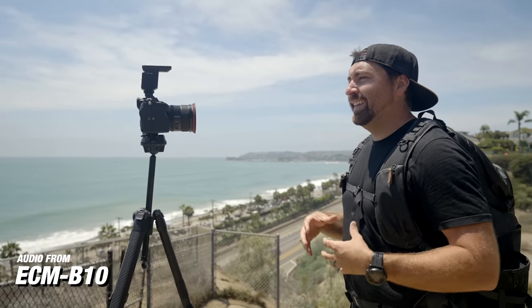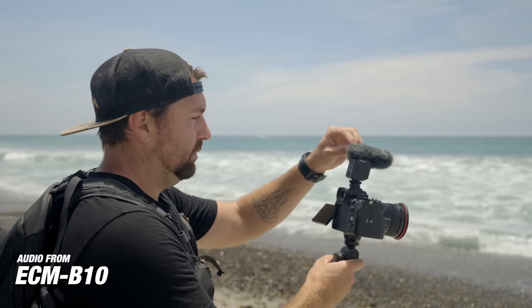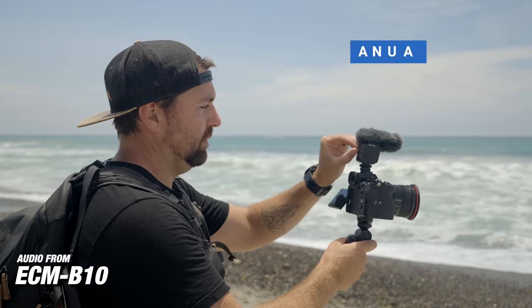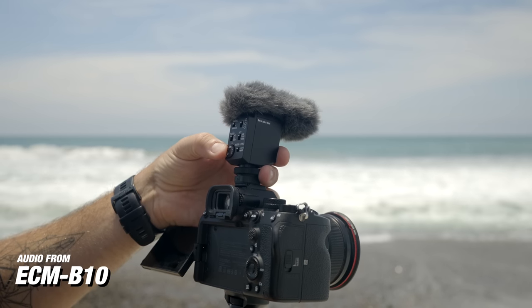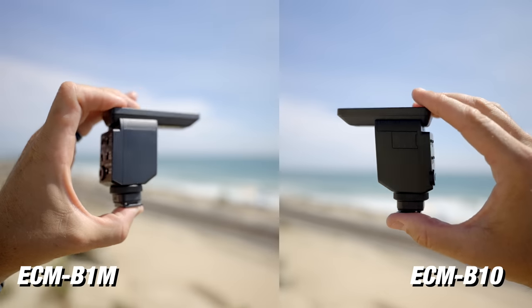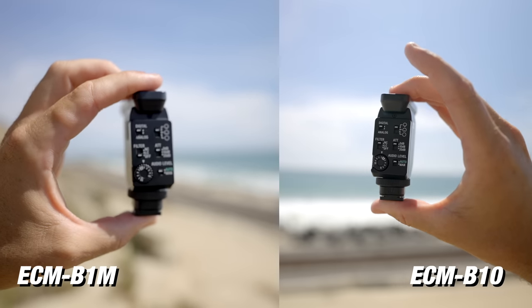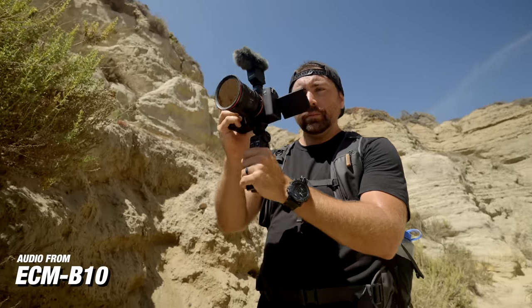Next, let's talk about the ECM-B10. This microphone is very different than the G1 because the G1 is fully auto. On the ECM-B10, you have complete manual control over all your audio settings, but you also have the option to go full auto. This microphone is very similar to the B1M, so a lot of these features are going to be found on both. It's perfectly suited for content creators, but it's also going to appeal to more professional filmmaking — client work, interviews, documentary style content — giving you more flexibility and options to control your audio.